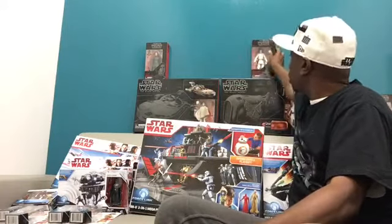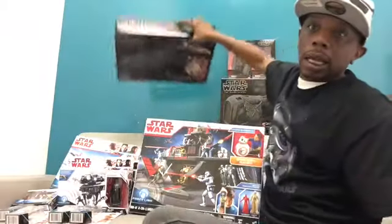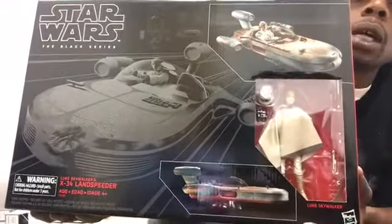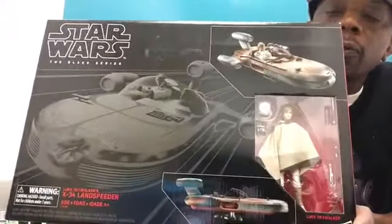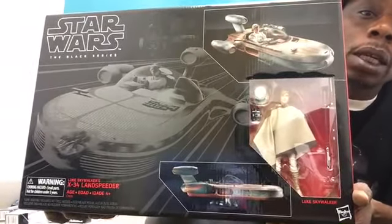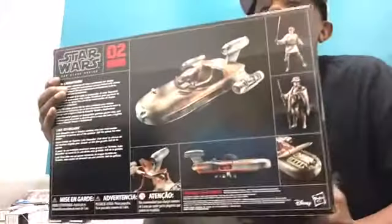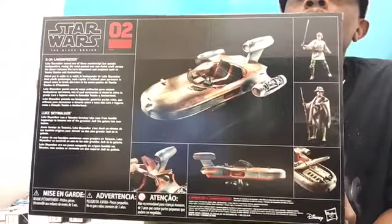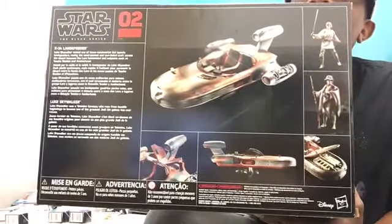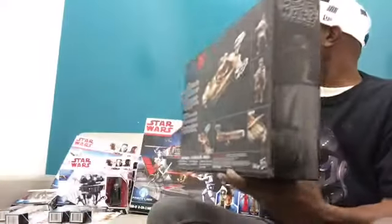And our last vehicle pickup — here we have Luke and his landspeeder in 6-inch scale. Very happy to get this. He comes with all of his Tatooine accessories, just like the 40th anniversary version. Getting a look at the back — there are opening panels and the hood opens up so you can have Luke working on his speeder, which is where he got his mechanical skills back on Tatooine.